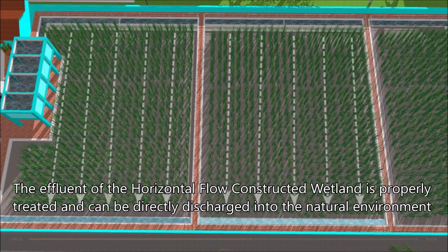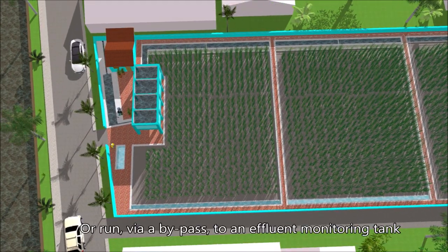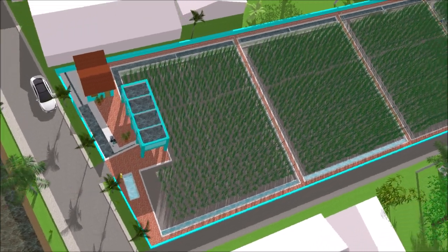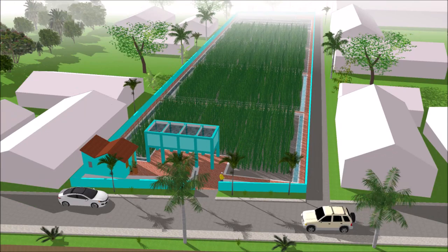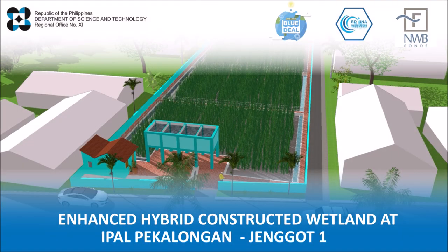The effluent of the horizontal flow constructed wetland is properly treated and can be directly discharged into the natural environment or run via a bypass to an effluent monitoring tank.